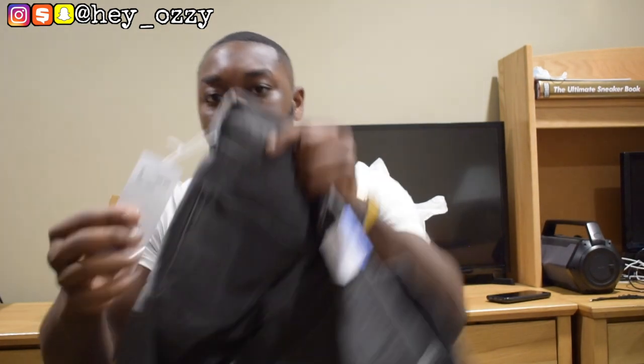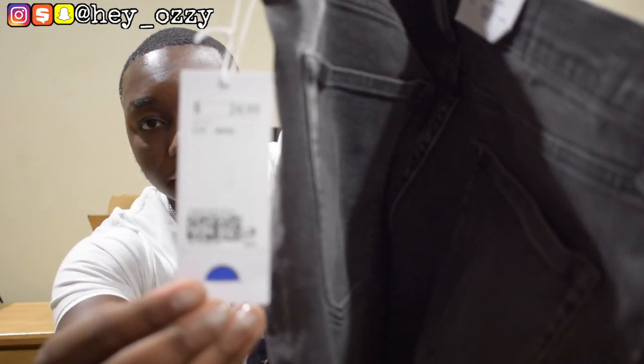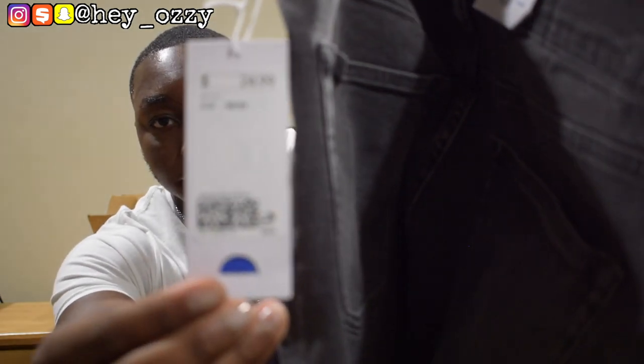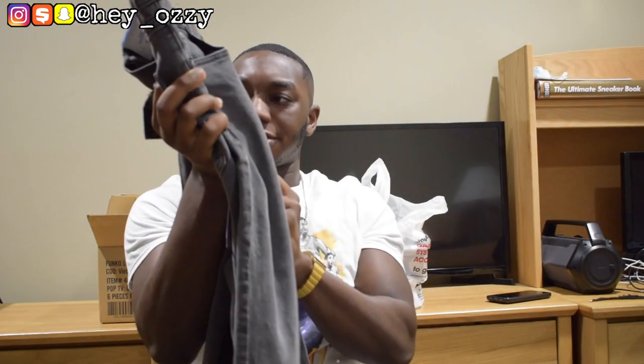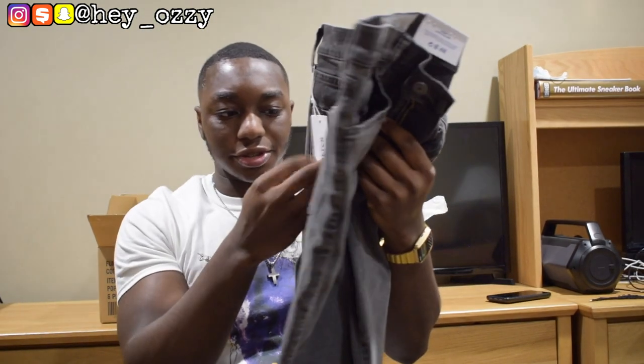I still kept the longer ones though — it just gives a baggier style for more of a stacked effect. So this pair is a 36 by 32. These jeans were $24.99. As for the color, this is like a charcoal gray.